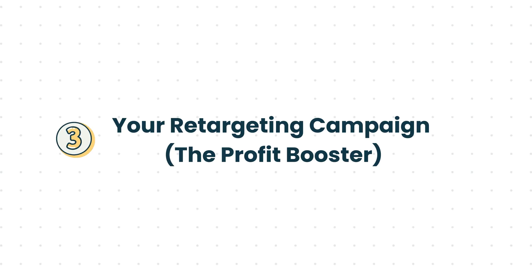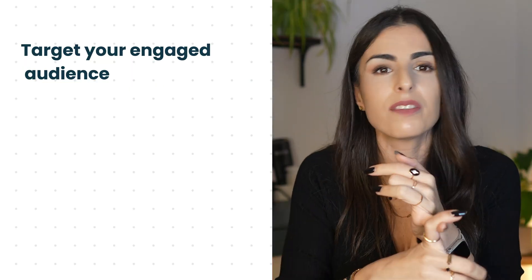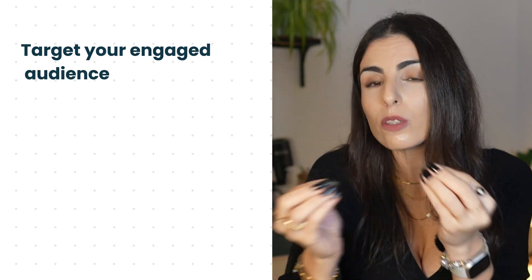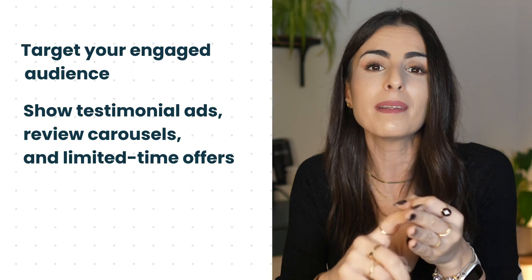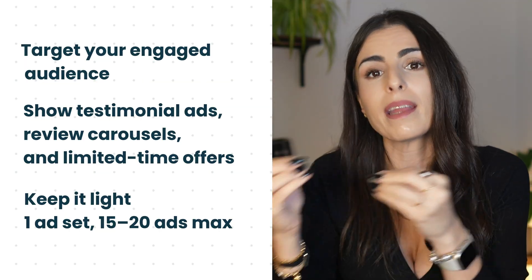Your third campaign is optional and depends on your budget — it's your retargeting campaign. Use it for launches or time-sensitive promos. Target your engaged audience and show testimonial ads, review carousels, and limited time offers. In this campaign, target your engaged audience: website visitors, video viewers, and email subscribers, and make your creatives better suited for retargeting — testimonials, review carousels, and limited time offers. Keep it light with one ad set and maybe 15 ads, so you don't overlap your main campaign.